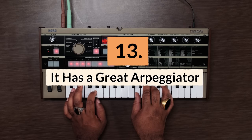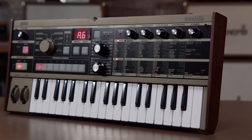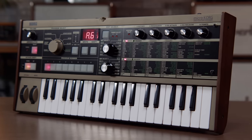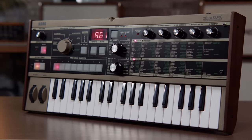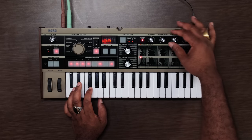Reason number thirteen: it has a great arpeggiator. The MicroKorg's arpeggiator is very fun and intuitive. Not only are there the usual up and down arpeggiations, but there are a few alternate playback modes and even a random playback mode.